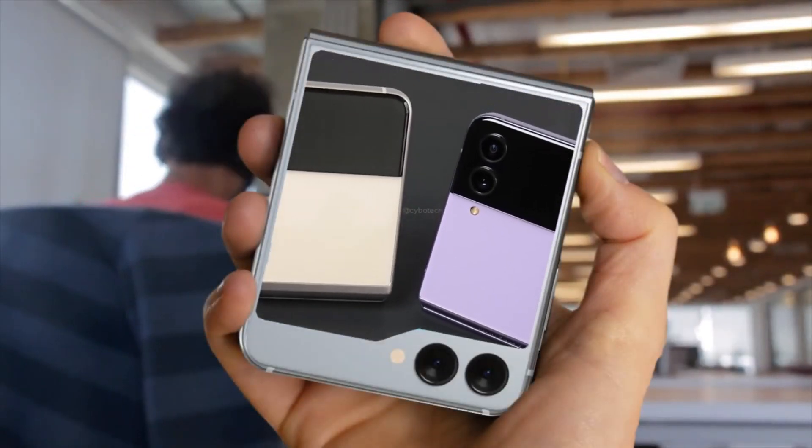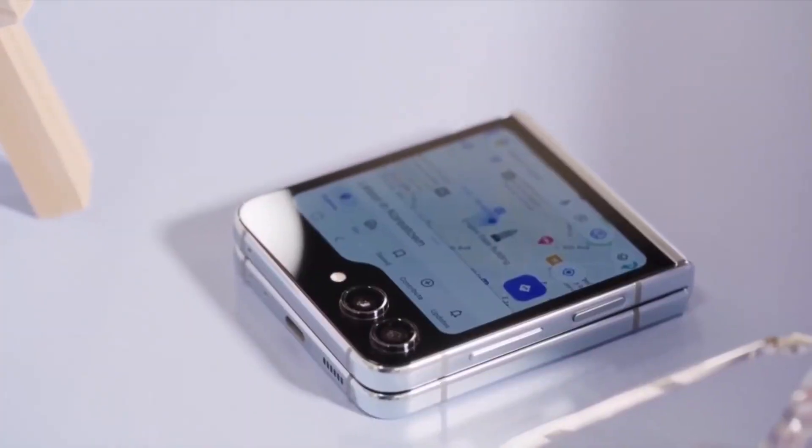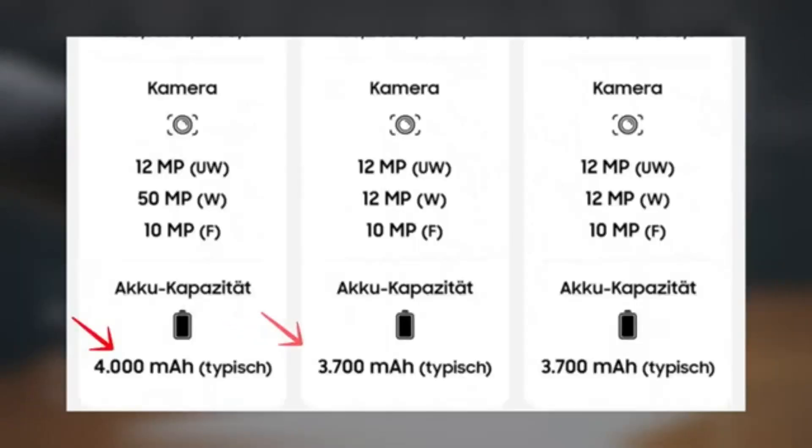Battery: The device will feature a larger 4000 mAh battery, addressing one of the common concerns about battery life in foldable phones. This should offer longer usage times compared to the 3,700 mAh battery in the Flip 5.